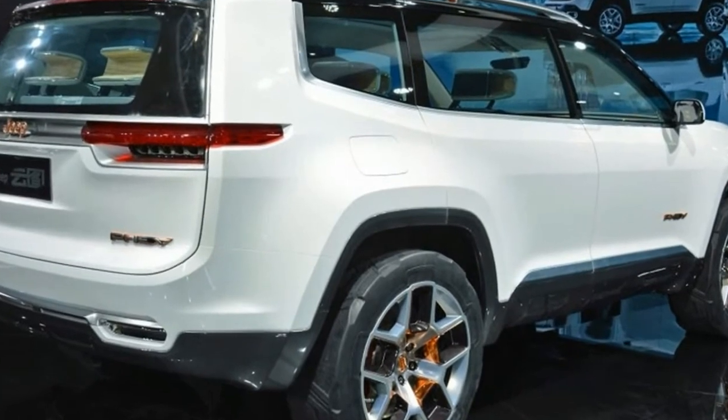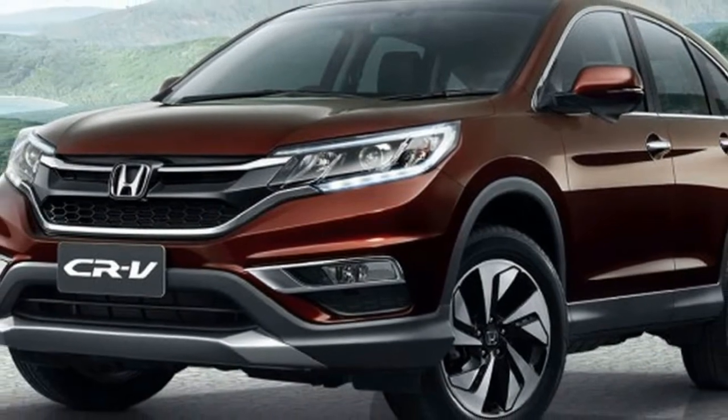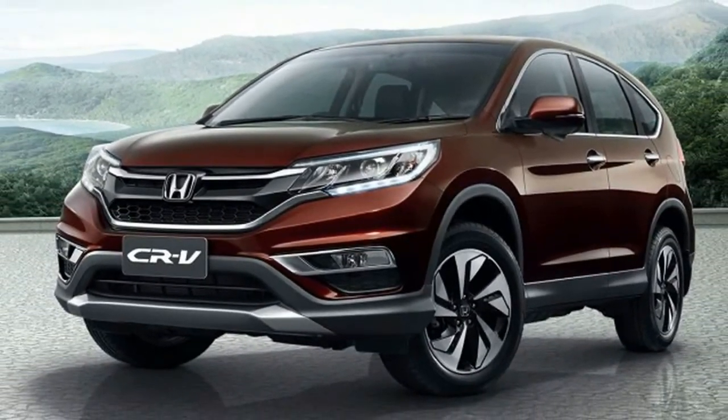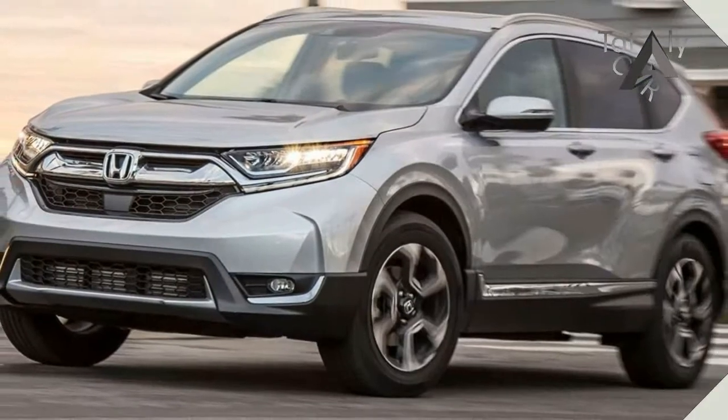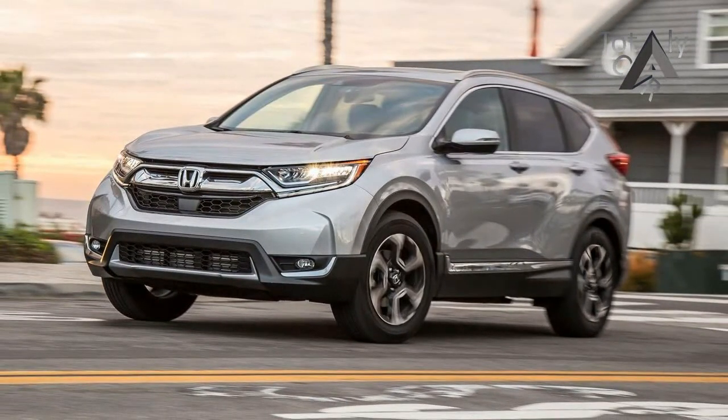Powering the Honda CR-V hybrid prototype is the automaker's two-motor hybrid system that takes a 2.0-litre inline-four and couples it to two electric motors, similar to the one found in the Accord hybrid. Total output in the current Accord hybrid is 212 horsepower.